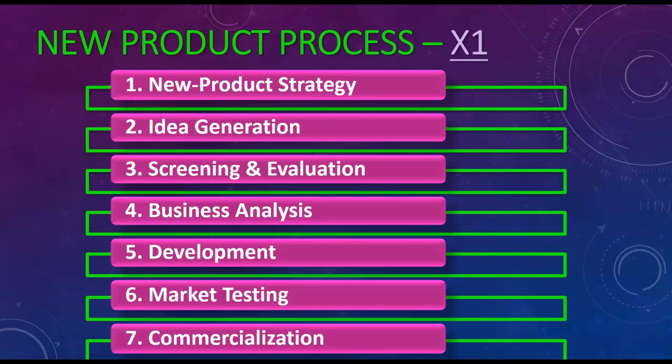The seventh step is commercialization. This is when you take all of steps one through six and you make it real. You launch it nationally, you launch it globally — you're sending it to everyone so everybody can see it.